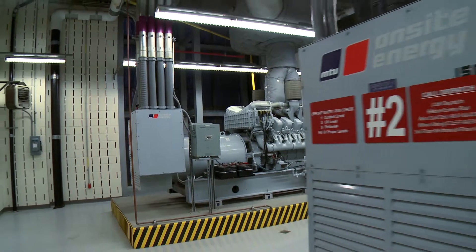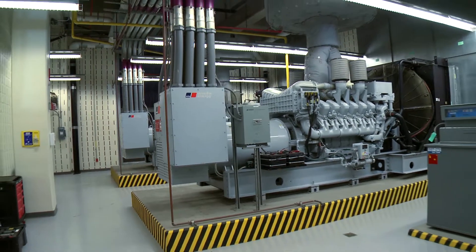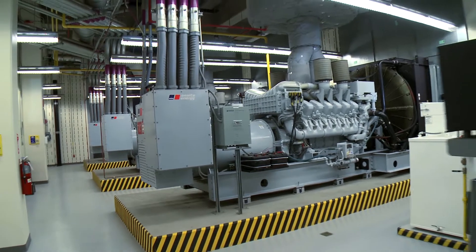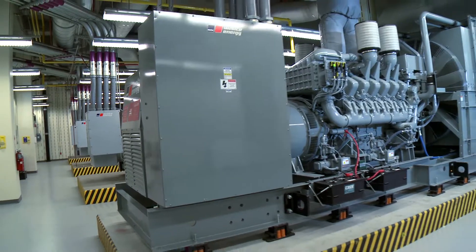The original plan for the central energy plant was three 1500 kW MTU units paralleled. When we got into looking at the rest of the hospital, we found that we could use a fourth, so we went ahead and got another one ordered and installed it right alongside the other three.